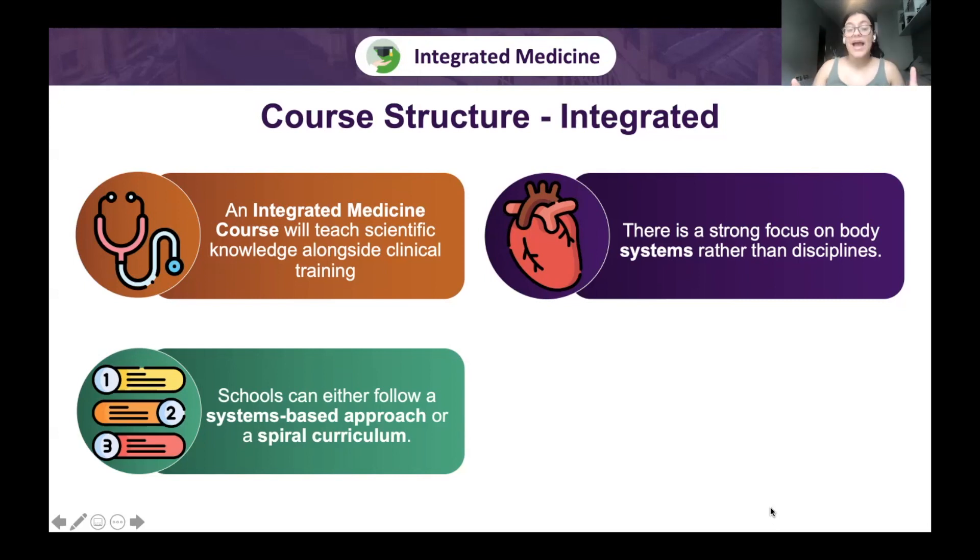Integrated schools can also have a spiral curriculum — and this isn't an either-or situation, both can coexist. In a spiral curriculum you build a baseline of knowledge in year one, then build more complex information each subsequent year. For example, anatomy and physiology of the heart in year one, pathology and common diseases in year two, and pharmacology in year three.